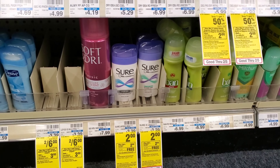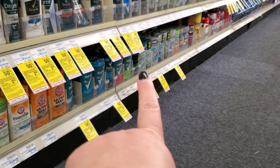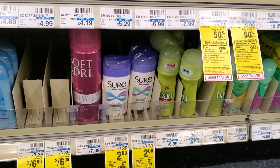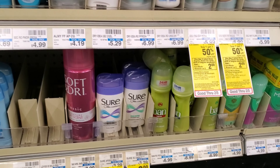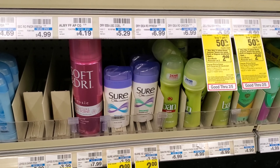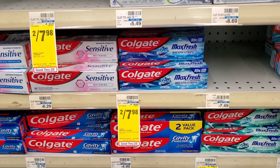Next I'm picking up Sure deodorant — you can also get Brute. The Sure is two dollars, and when you buy one you get two dollars back in Extra Bucks. You can do this deal one time per household, so after Extra Bucks it's free.